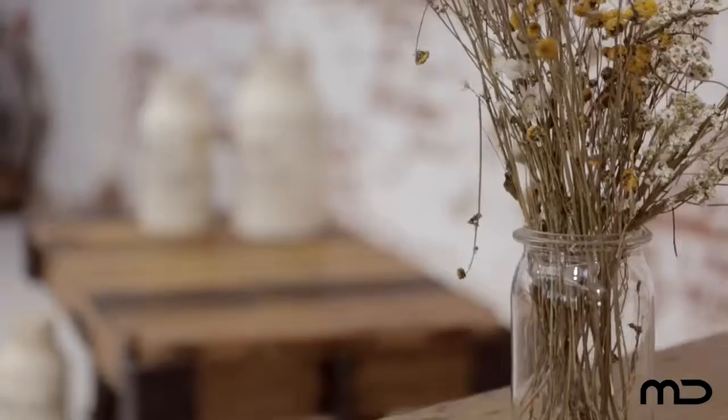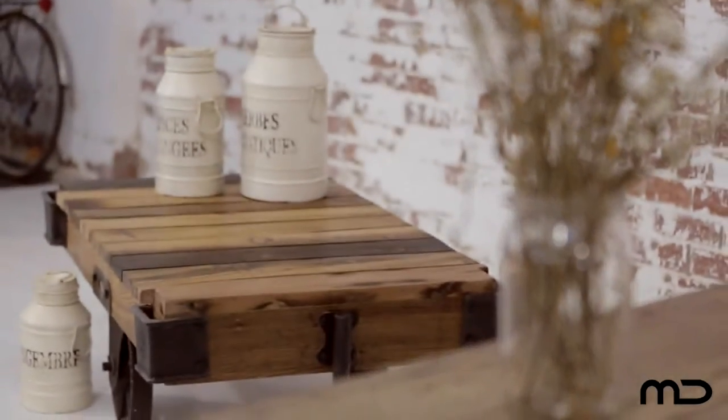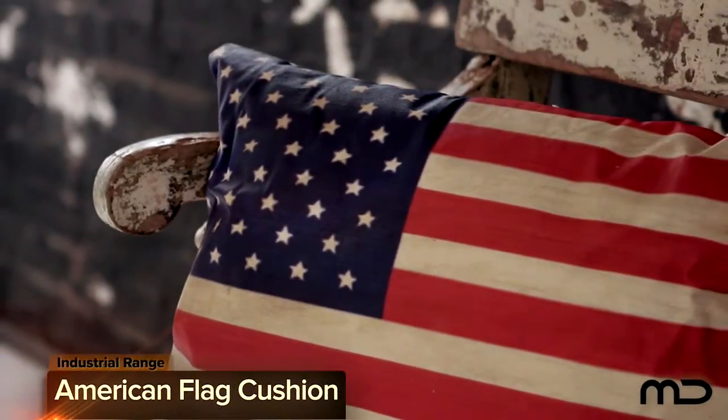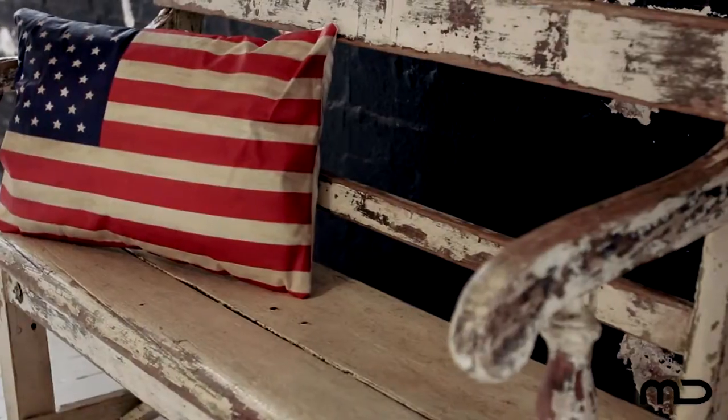Old World charm meets a new world aesthetic with Milan Direct's industrial furniture range. If pattern reflects the mood of the moment, then personalize your space with our American Flag Cushion.